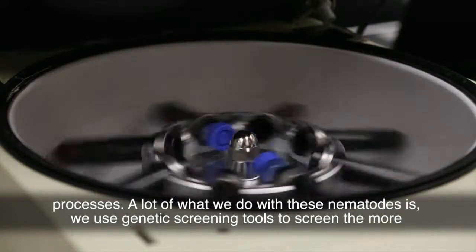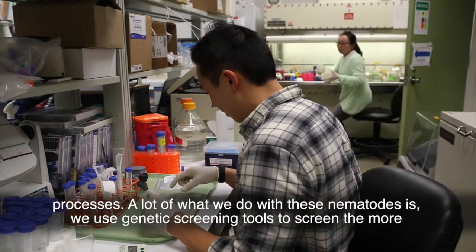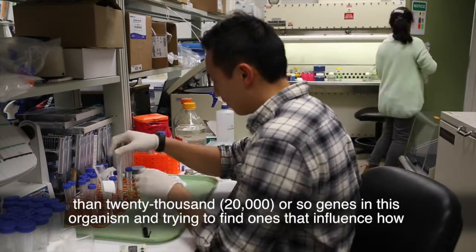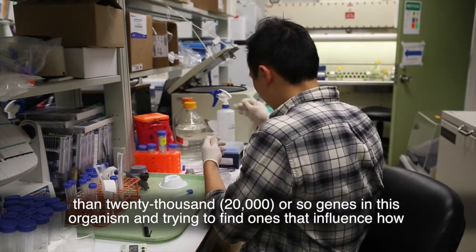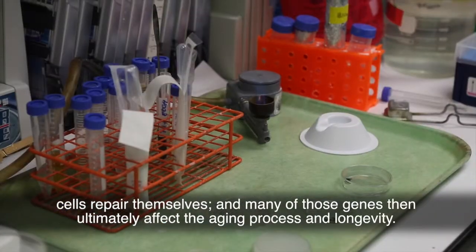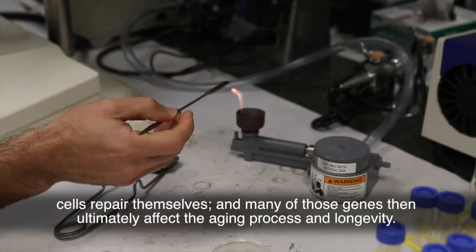A lot of what we do with these nematodes is we use genetic screening tools to screen the more than 20,000 or so genes in this organism, trying to find ones that influence how cells repair themselves. Many of those genes then ultimately affect the aging process and longevity.